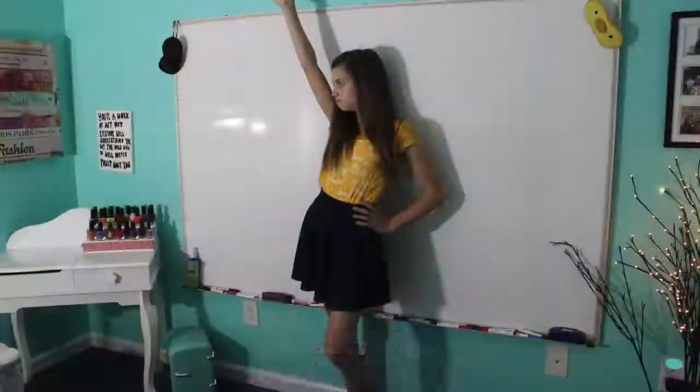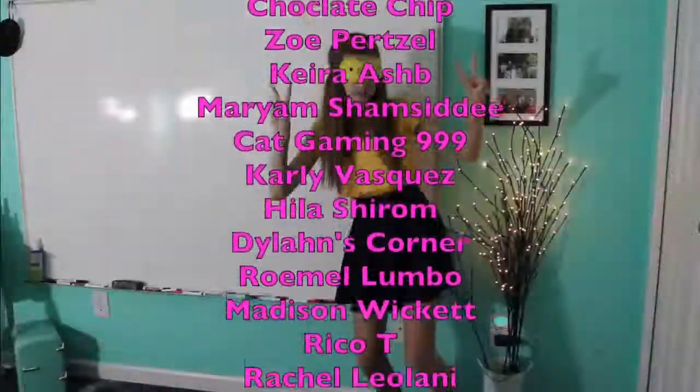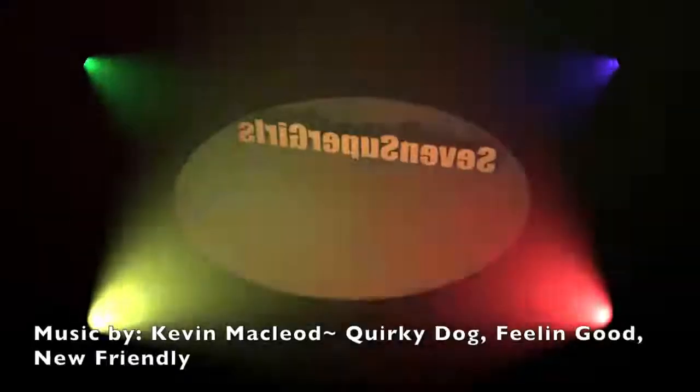Thank you guys so much for watching my video this week. I hope you liked seeing the inside of my room in detail. For a possible shoutout in my next week's video, comment down below what is the coolest part of your room. And here are your shoutouts from last week's video. I'll see you guys next week — have a sweet and sunny Saturday. Bye!